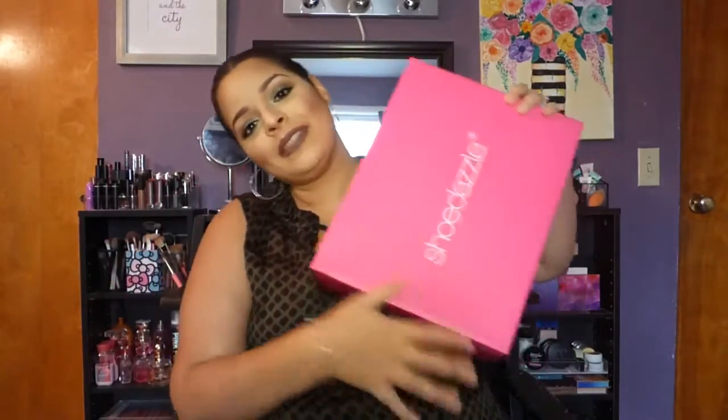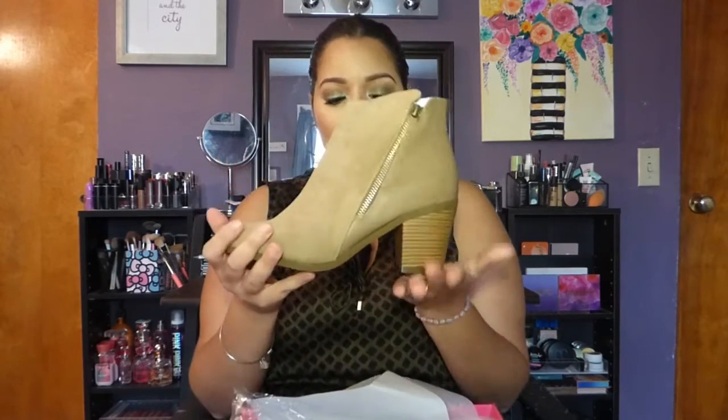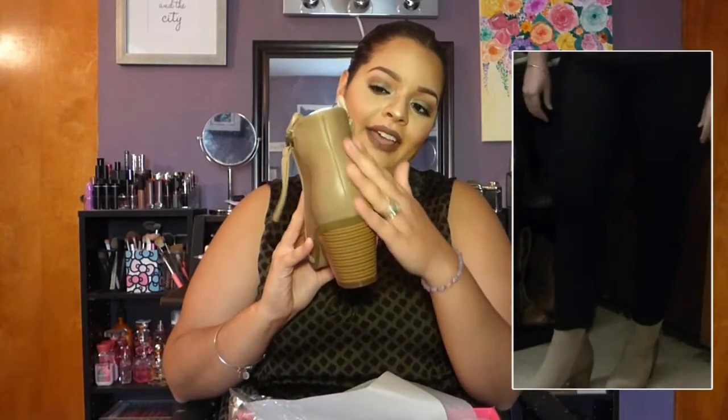From Shoe Dazzle I got three pairs of shoes. The first one is the boot style called Kiki — I'm a size 8 in taupe. I love that it has that detail on the front, the suede material on the front and leather on the back. It's just such a cute boot and I think it's perfect for fall — it'll match so many outfits.